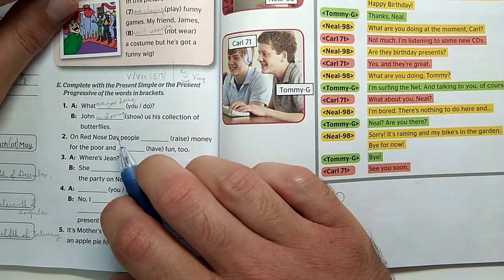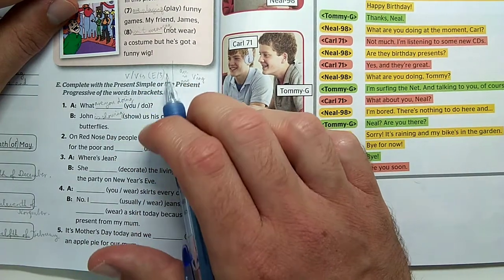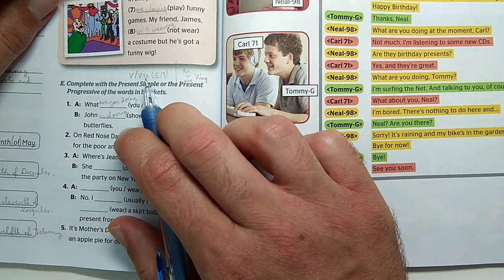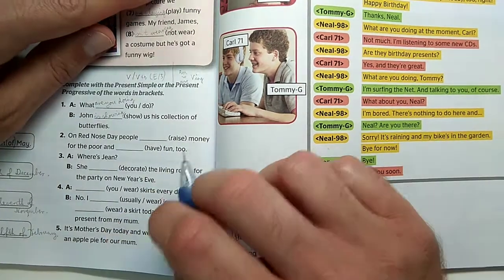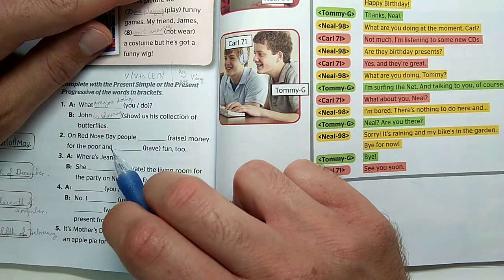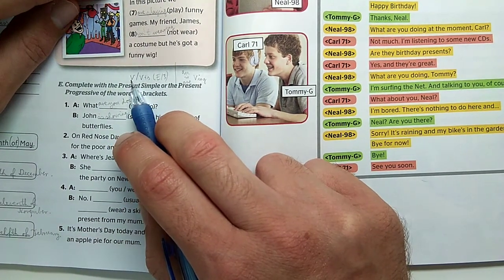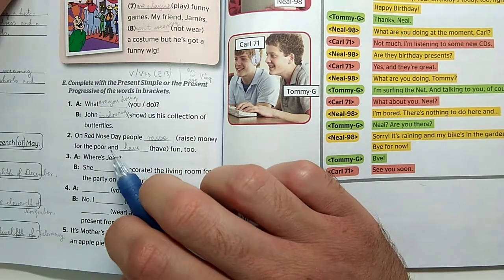On Red Nose Day, people raise money for the poor and have fun too. Both actions are regular/recurring every year, so both use present simple. Since the subject is 'people' (they), there is no -s ending on the verbs. On Red Nose Day people raise money for the poor and have fun too.